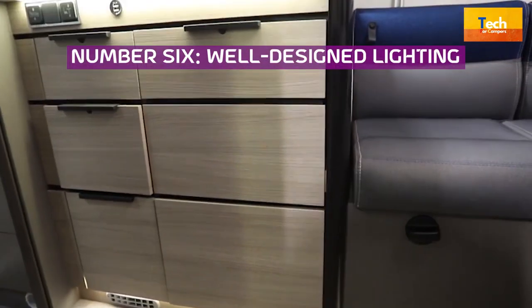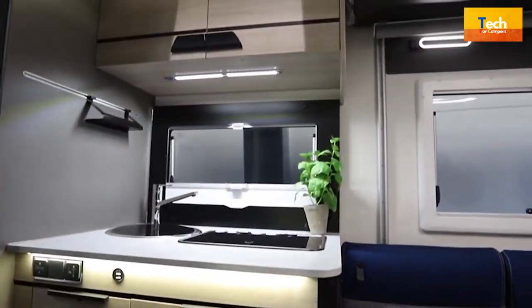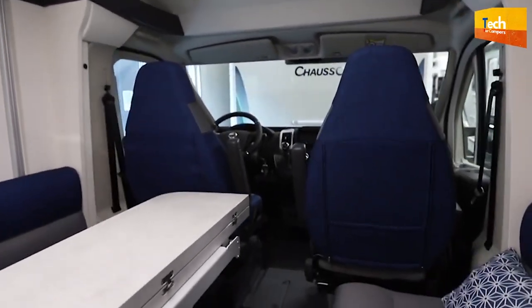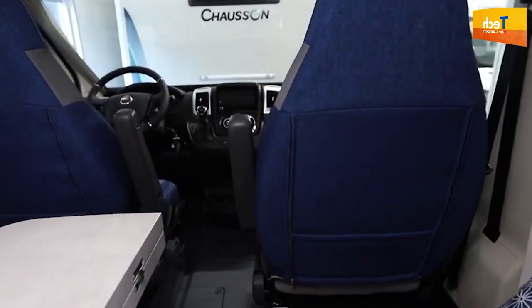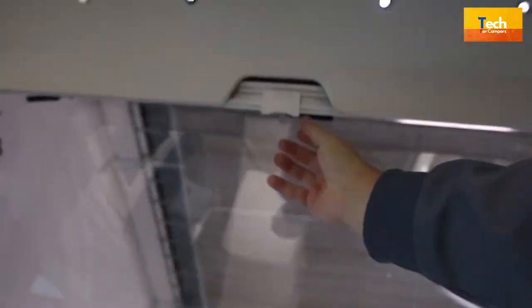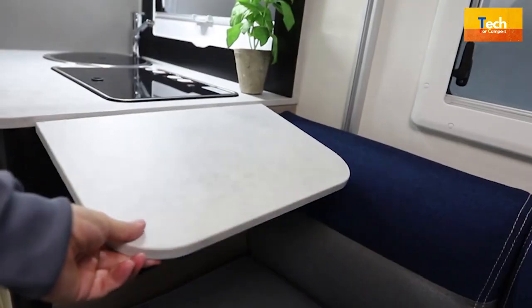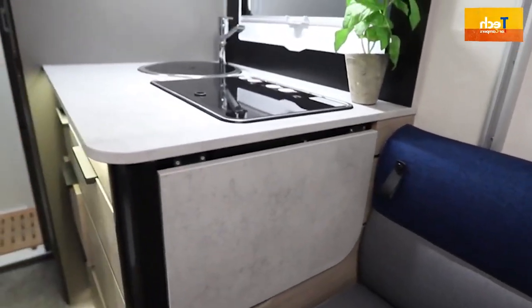Number 6: Well-designed Lighting. 100% LED lighting offers a 30-fold increase in product lifecycle and a 10-fold reduction in energy consumption — a wise decision for the environment and you. Additionally, night lighting has built-in LEDs close to the floor for a safe environment and comfort.